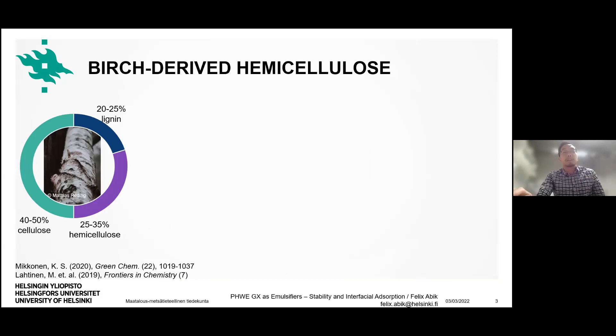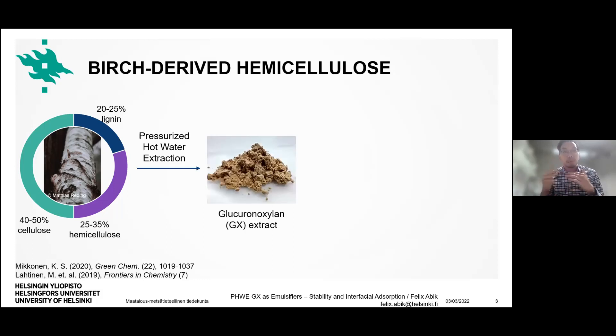Birch, as a type of hardwood, is one of the most important tree species in the Finnish forest industry. However, in the pulp and paper industry only half of the biomass extracted from birch is used economically — the cellulose part. The rest, lignin and hemicellulose — in this case glucuronoxylan, basically linear xylan chains with dependencies of methyl glucuronic acid — are normally burned as energy to fuel the plants.